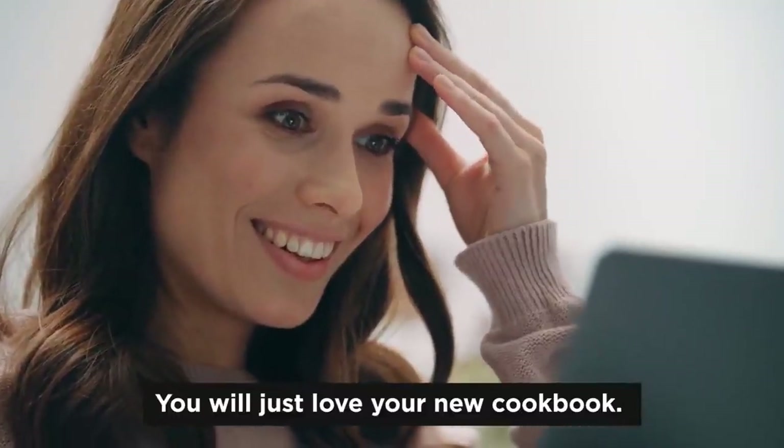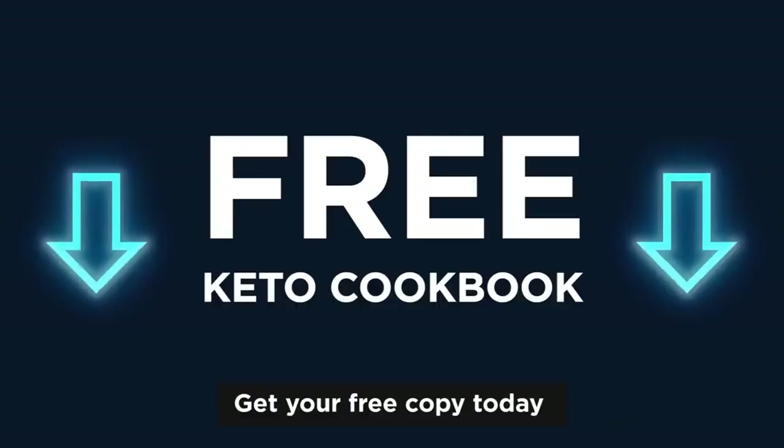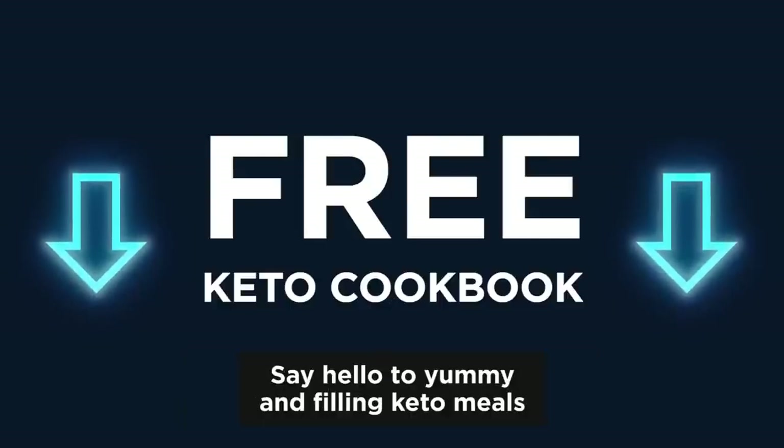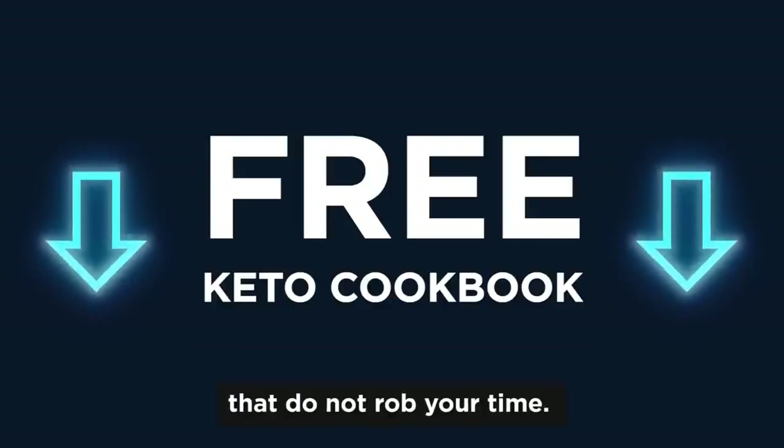You will just love your new cookbook, and your scale will too. So get your free copy today and say goodbye to long and exhausting cooking rallies. Say hello to yummy and filling keto meals that do not rob your time.